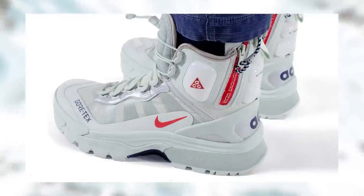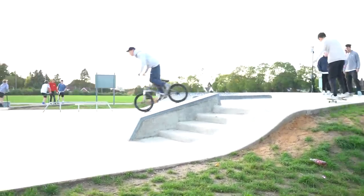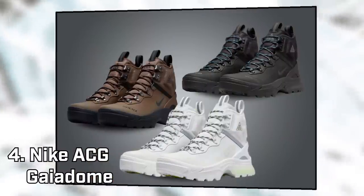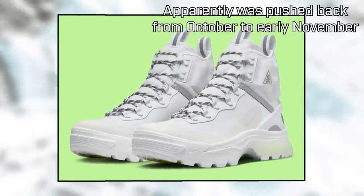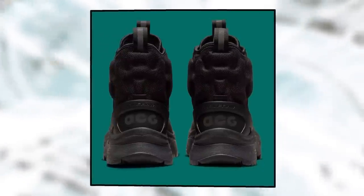Nike also teased us a while ago by making these super cool ACG boots, and then only giving them to Olympians. Sadly, there's been slow progress on my Olympic skateboarding career. But they've turned this into an actual product people can buy — the ACG Gaia Dome. These are slightly different to the originals, both in colorway and feature set, but it's nice that we're actually getting something like this that's going to be properly available. There's no release date yet, but being winter, I'm hoping we'll see these sooner rather than later.